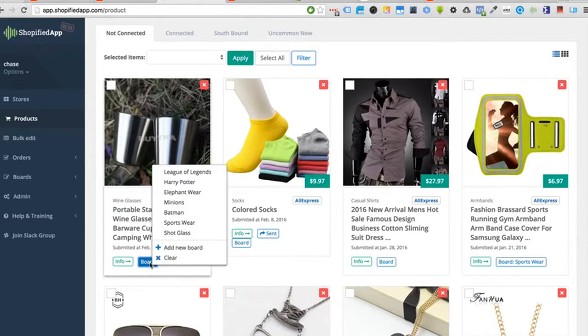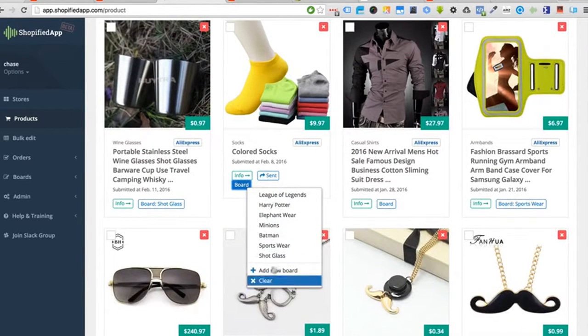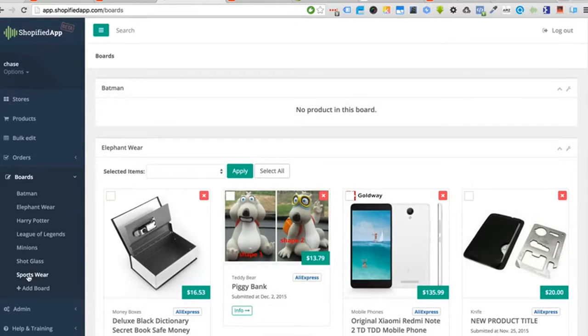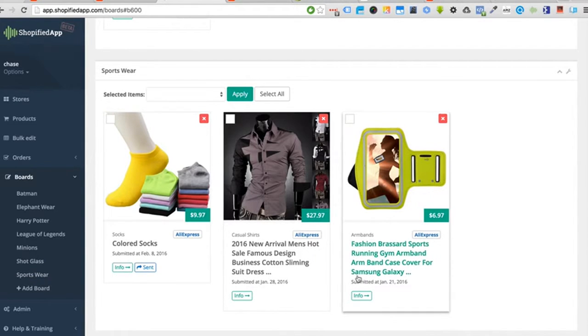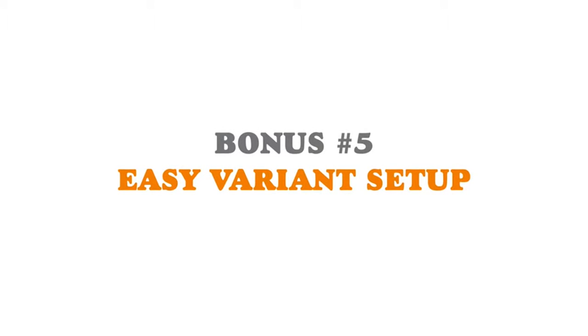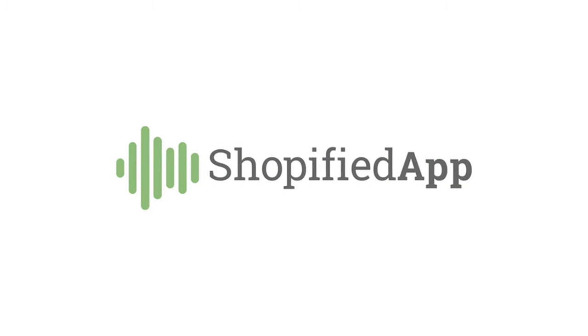If you find a product you like, you simply click it and add it to the web application for further processing. Just like Pinterest, you click the board button — if you need a new board you can add one, or if you have one created you simply click it and it adds to that board. For example, colored socks go under sportswear — click it and it takes you to the sportswear board where you can see all your products. If you take action today you'll get these fast action bonuses: the US product database, auto price multiplier, product boards, image extractor, and easy variant setup. Shopify app works with both AliExpress and Alibaba.